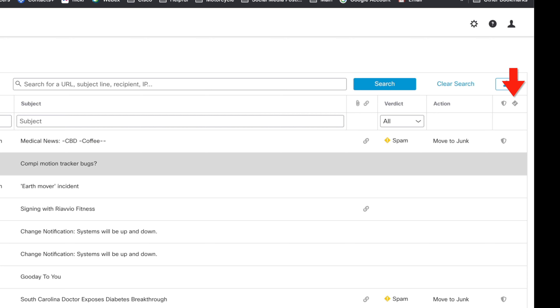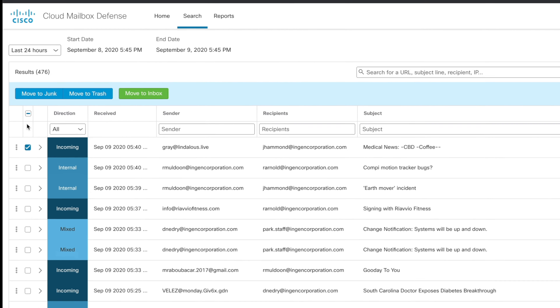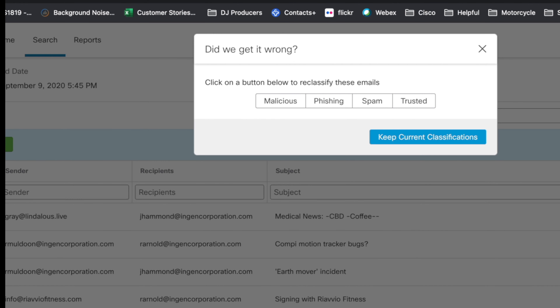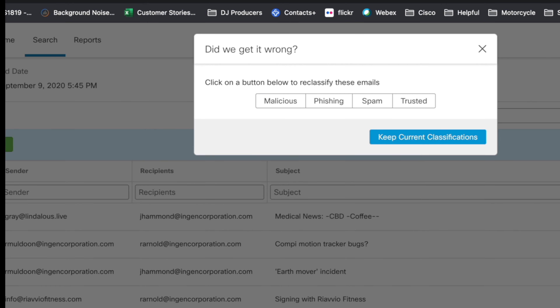If there is a check in this column, then that message has been added to the allow list on the Microsoft side and Cisco honored it. On the left-hand side, you can click to manually remediate. You'll be prompted to indicate if this was a false negative or false positive, to ensure that your reports are correct and good information is fed back into Talos so that we can all benefit.